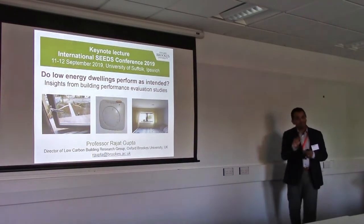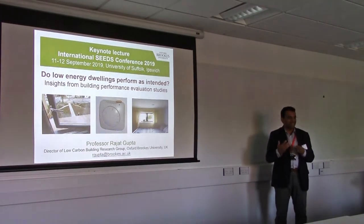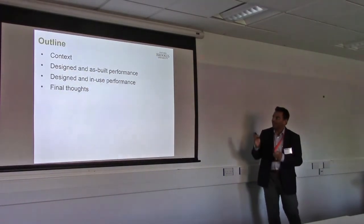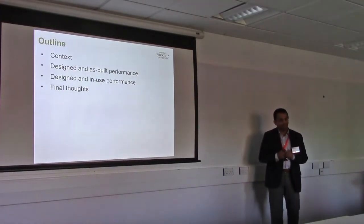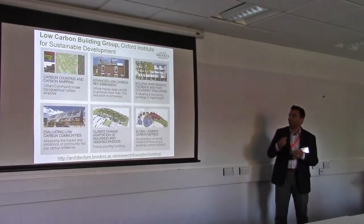I want the message to be a bit worrying, but I also want the message to be that let's transform what is there. So I'll give a bit of context, a bit about design and as-built performance, and then in-use performance, and some final thoughts.